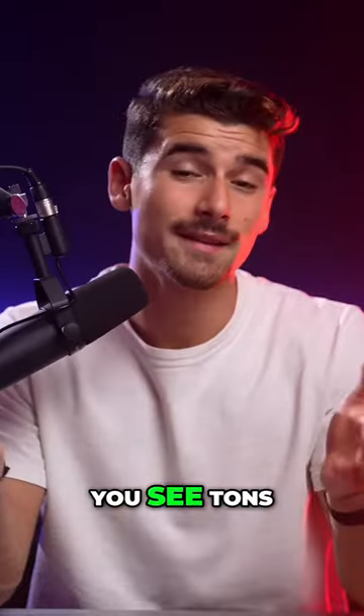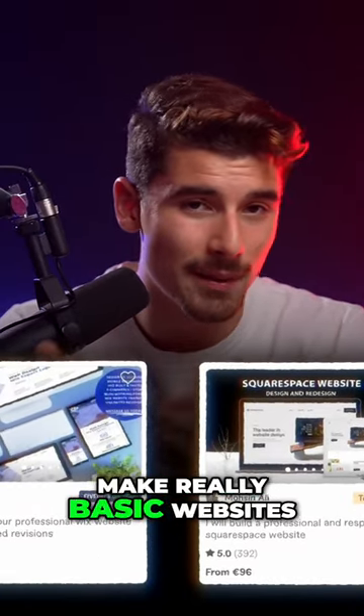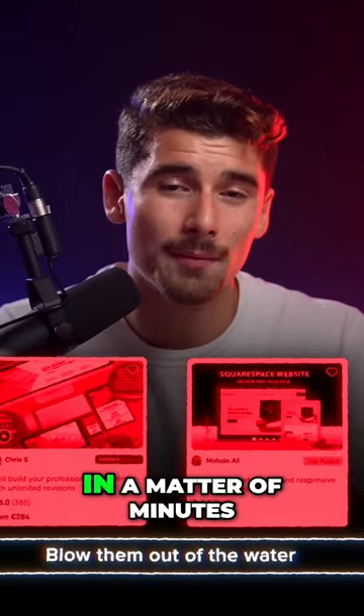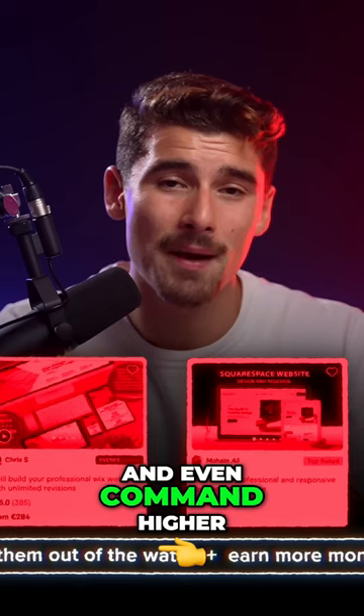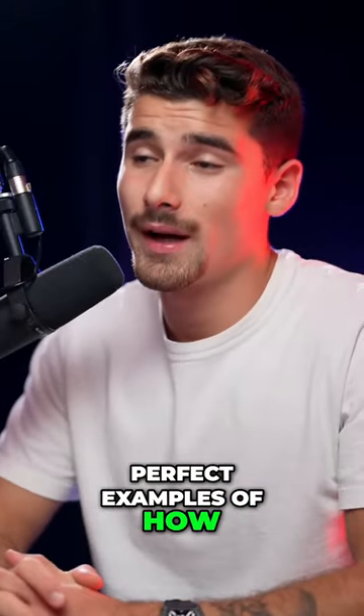You can either use these AI tools in your own business, or you can even start businesses around them. Tons of people are paying freelancers a few hundred dollars to make really basic websites. With these tools, you can blow those freelancers out of the water in a matter of minutes and even command higher prices while doing so. These are perfect examples of how AI tools can build.